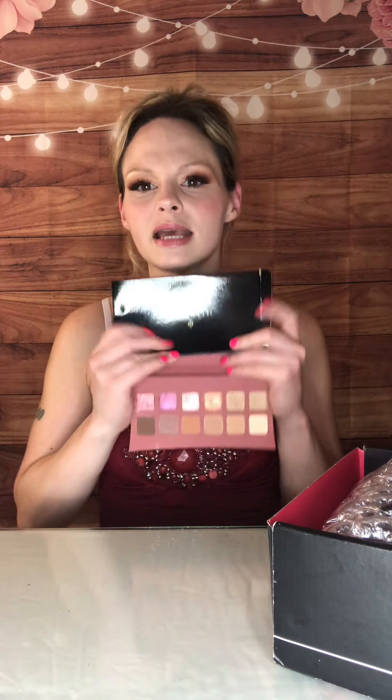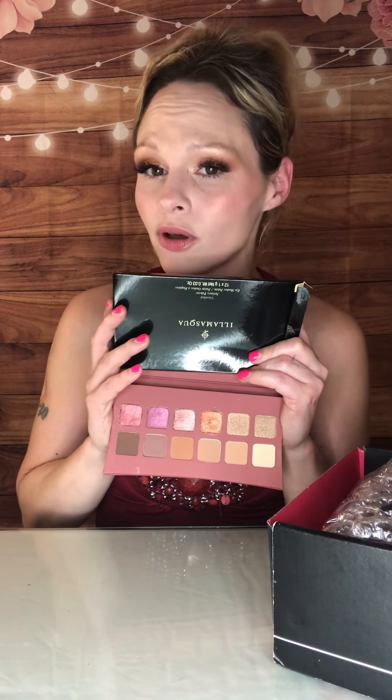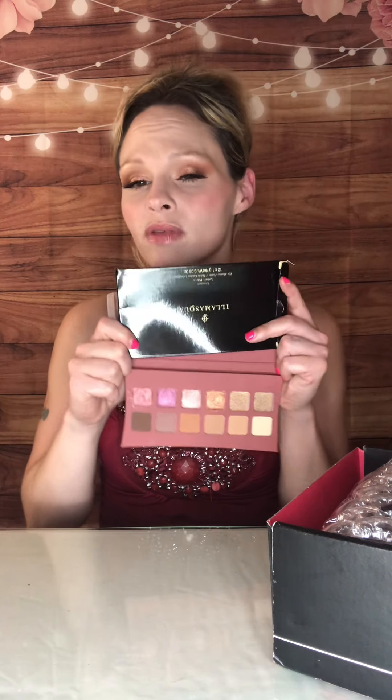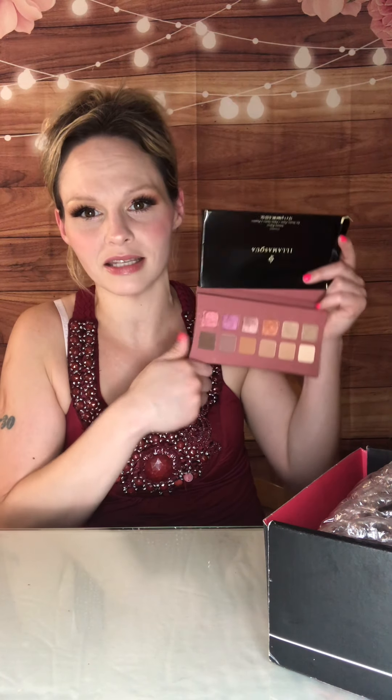It does have six shimmers and six mattes. It's definitely a palette that you could do a really glammed up look with and also do everyday makeup styles. These palettes are really, really good to have in your collection because you really could do anything with it — date night or wedding makeup, or even work makeup. So I really love palettes like that.